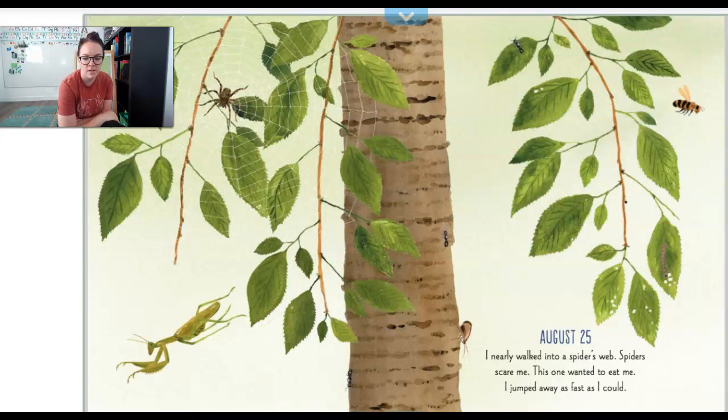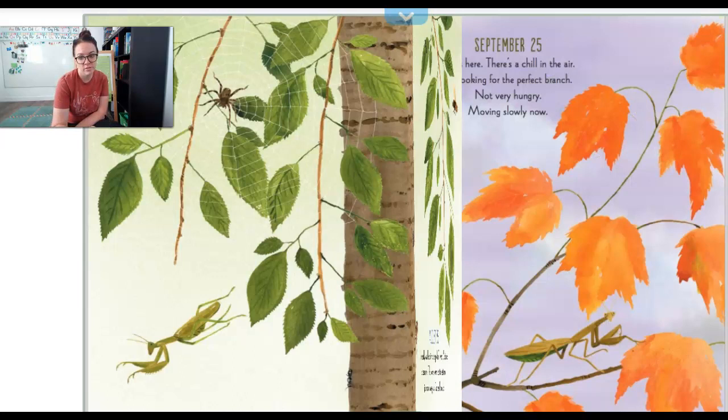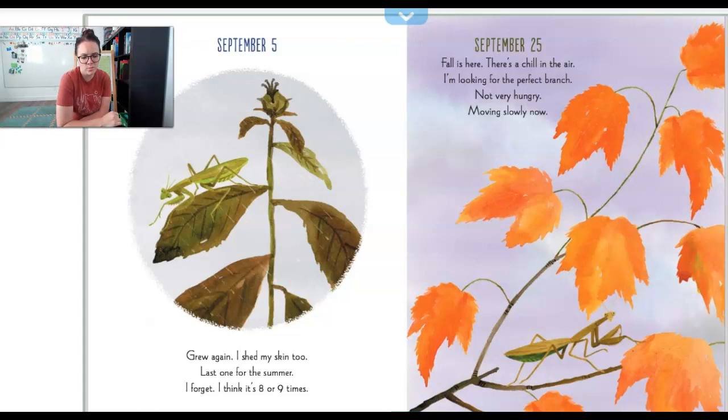August 25th. I nearly walked into a spider's web. Spiders scare me. This one wanted to eat me. I jumped away as fast as I could. September 5th. Grew again. Shed my skin too — last one for the summer. I forget, I think it's eight or nine times.